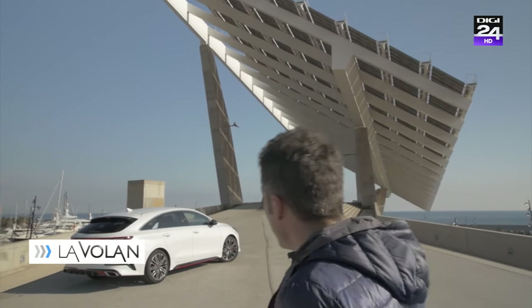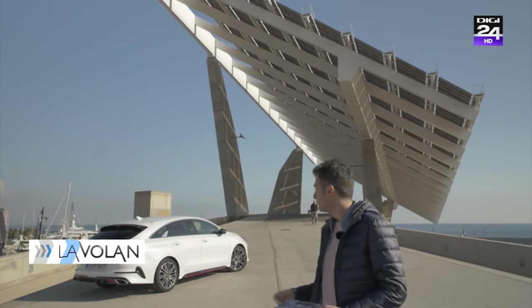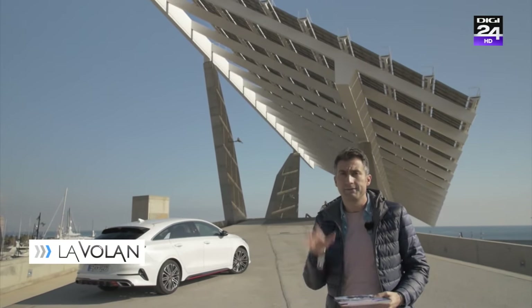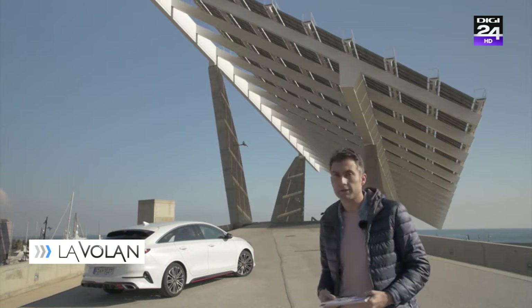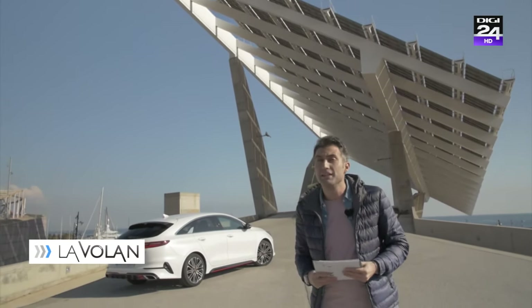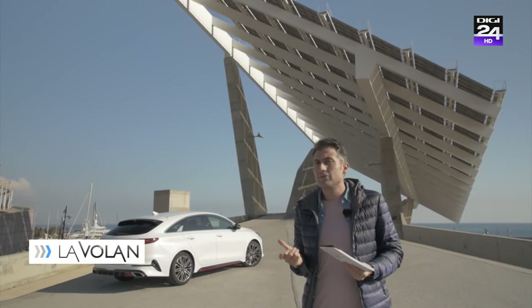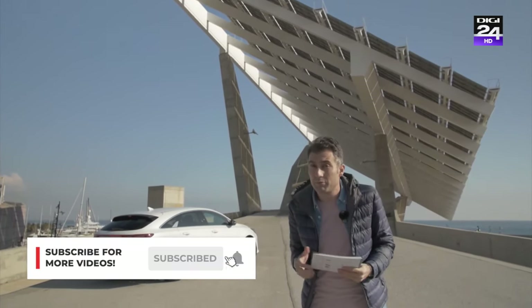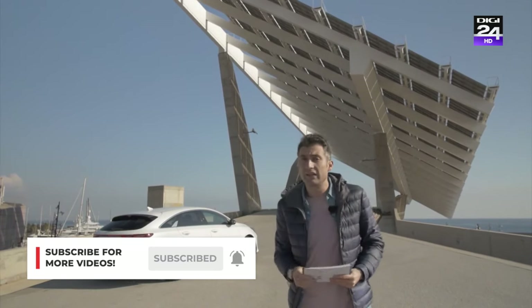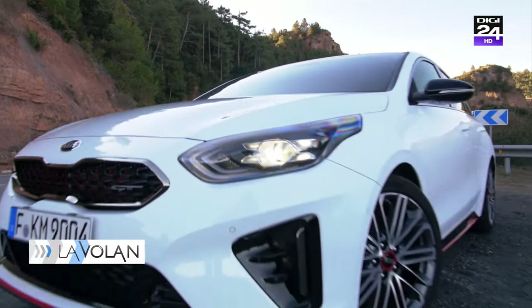Nu mai înțeleg nimic. Vechiul Kia ProCeed era un hatchback cupe cu 3 uși. Asta are 5 uși și un portbagaj. Între noi fie vorba, a nu mai cumpăra nimeni hatchback-uri cupe, așa că cei de la Kia nu s-au îndurat să-l omoare pe ProCeed, ci l-au reinventat. I-au mai pus un rând de portiere și un portbagaj.